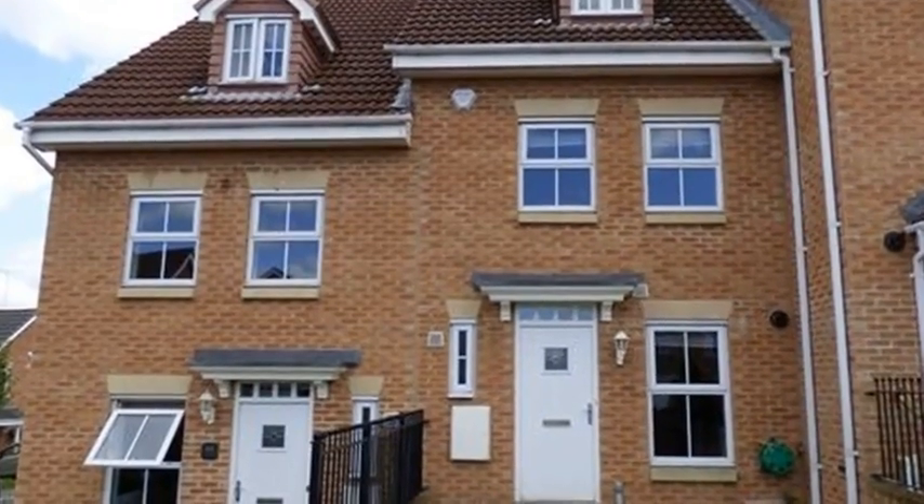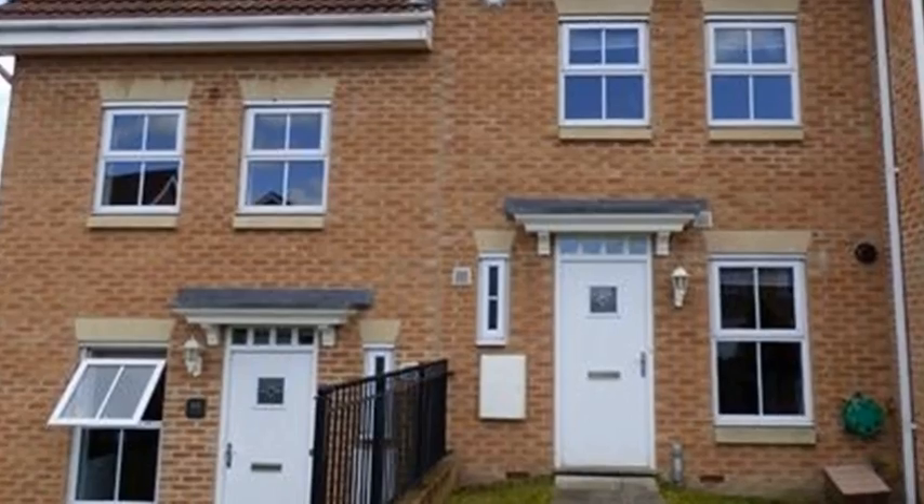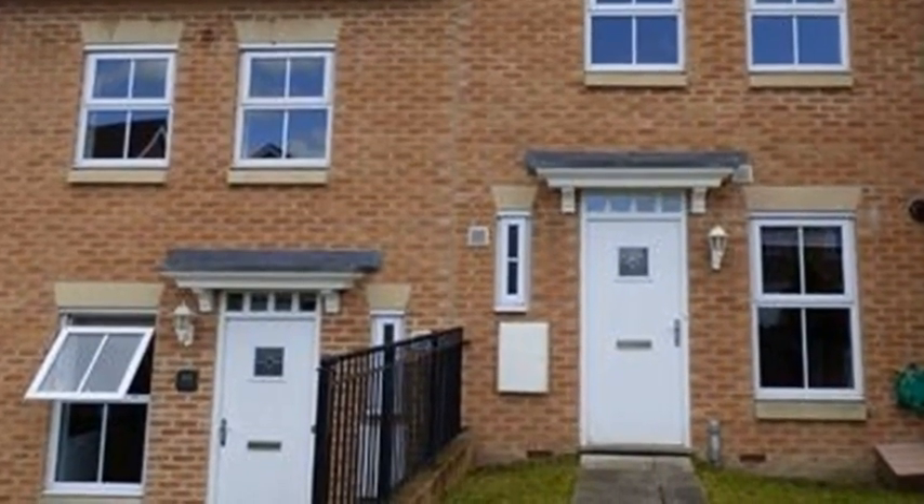Tucked away at the end of Manor Park Road is this two-bedroom, three-storey townhouse, which benefits from a garage and driveway parking.